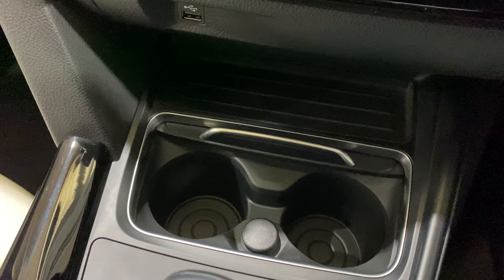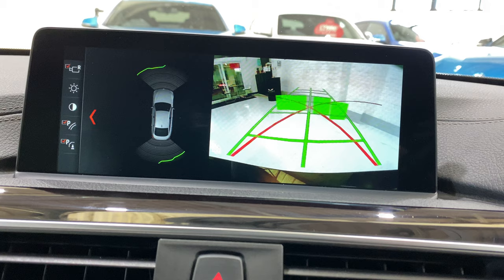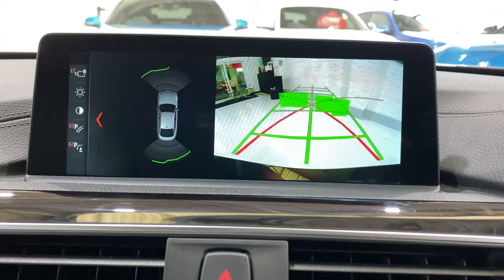We've got cup holders down here. Going into reverse, we've got the reverse camera — you'll see the parking sensors show up. We've also got parking guidance lines and obstacles, so it shows you in green, amber, and red blocks how close you're getting to something behind.